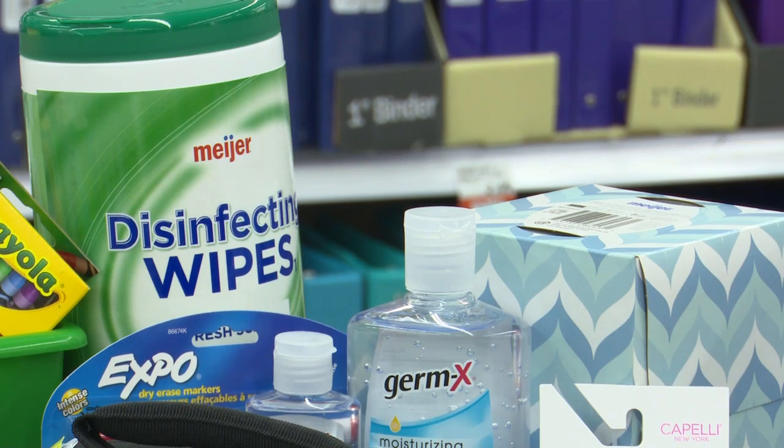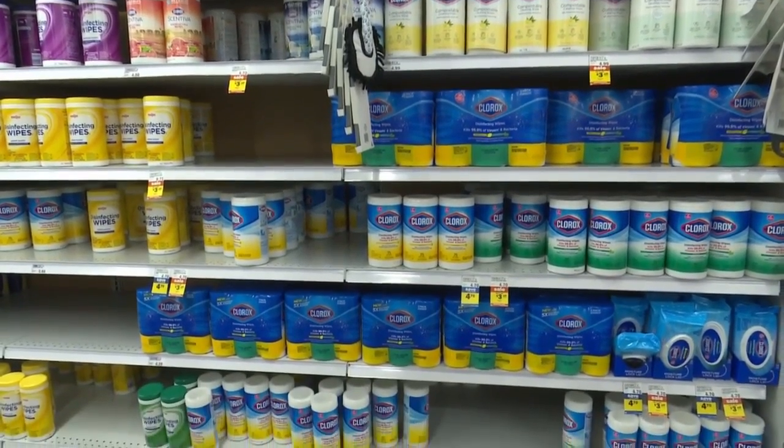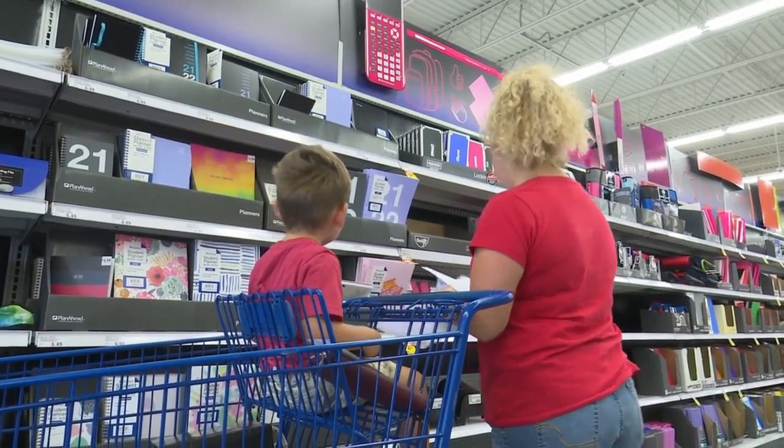And while hand sanitizer and Lysol wipes can often be found on school supply lists on any given year, Heidi Datema says they've noticed more of those items being sold this school shopping season. In Howard, Kelsey Dickeson, NBC 26.